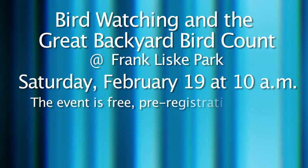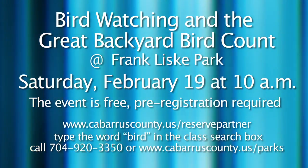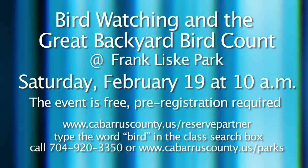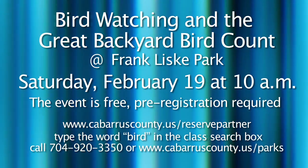Join park rangers for an early bird breakfast snack and then set out to count the birds. Learn the basics of birding and other facts at the Bird Watching and Great Backyard Bird Count at Franklis Park. This event will be held at 10 a.m. on Saturday, February 19th. It is appropriate for ages 7 and older, and the event is free, but registration is required by February 15th. To register, log on to cabarruscounty.us/reservepartner and type the word 'bird' in the class search box. For more information, call 704-920-3350 or visit cabarruscounty.us/parks.